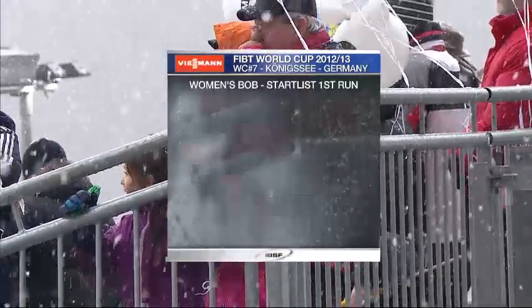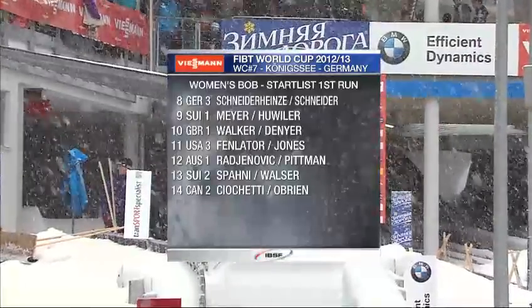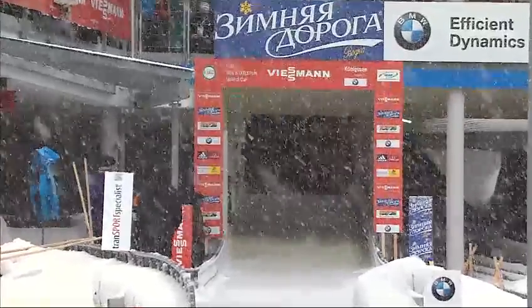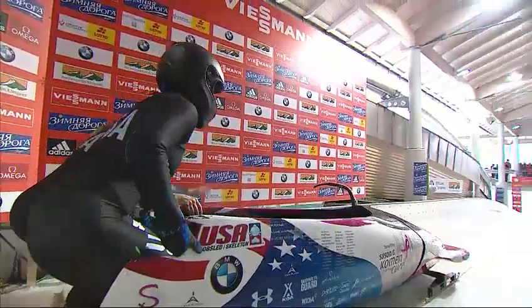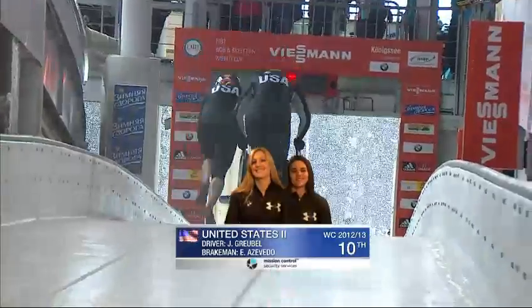Start list - seems we're having a few problems with our graphics. Starts with Jamie Grubel of the USA first off. Anybody who's an even-number starter might find themselves in a little bit of trouble with the snow, because if they're going to sweep, it'll probably be after every second sled. Let's get the race underway.